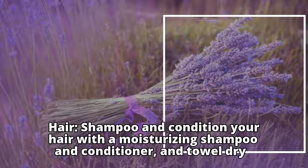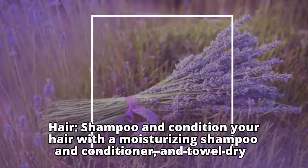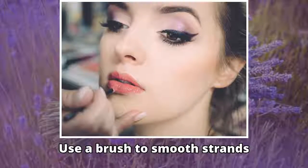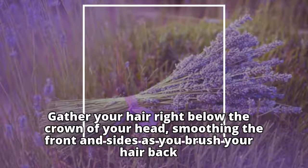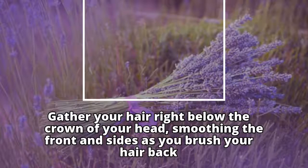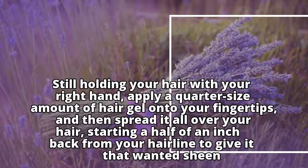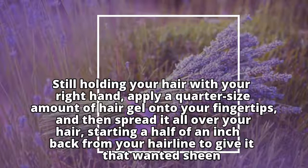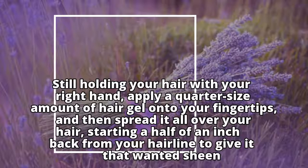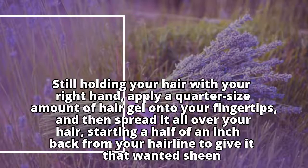For hair, shampoo and condition with a moisturizing shampoo and conditioner and towel dry. Use a brush to smooth strands. Gather your hair right below the crown of your head, smoothing the front and sides as you brush your hair back. Apply smoothening serum to reduce frizz and add texture. Still holding your hair with your right hand, apply a quarter-size amount of hair gel onto your fingertips and spread it all over your hair, starting a half inch back from your hairline to give it that wanted sheen.